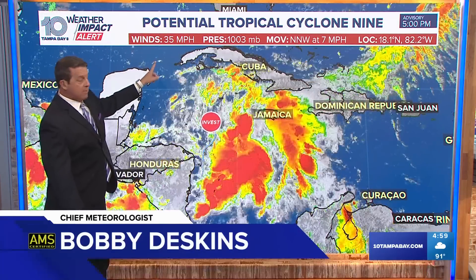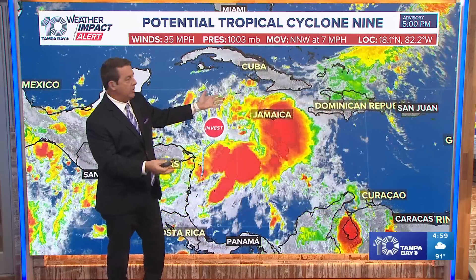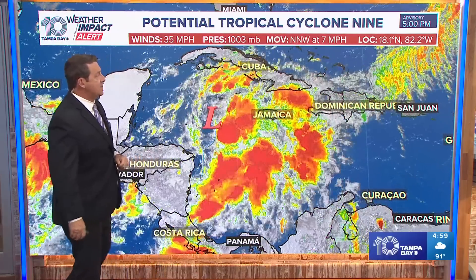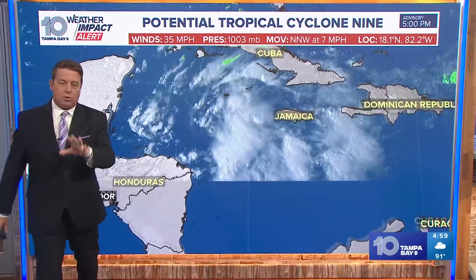Here it is. Recon's been out there — 35 mile per hour winds. Pressures dropped just a little bit from this morning: 1004 earlier, now 1003. Movement is to the north-northwest at seven, almost looks a little bit more to the west than that too. But that's where it's moving now.